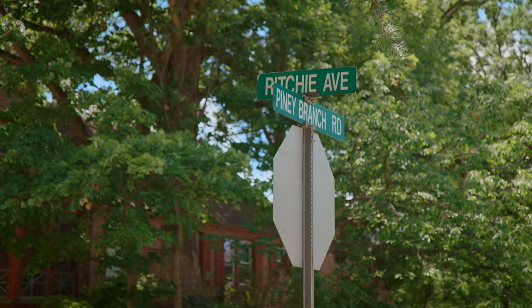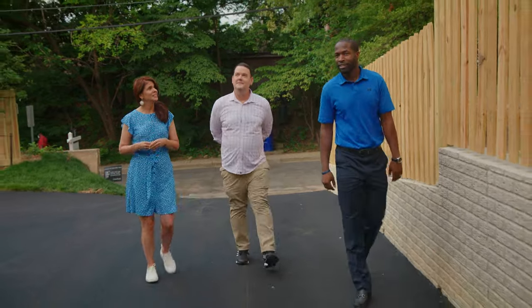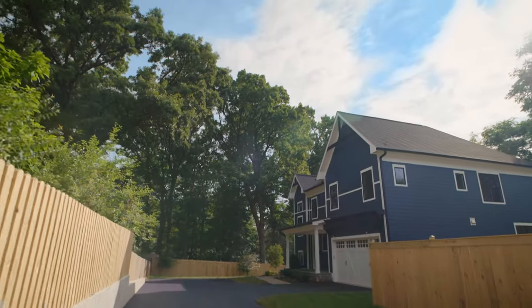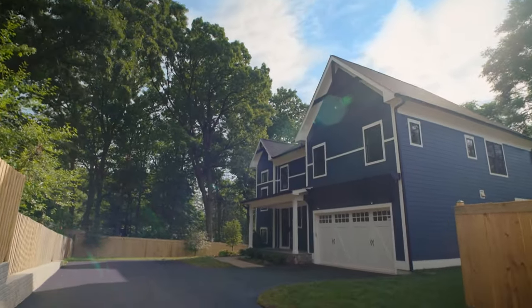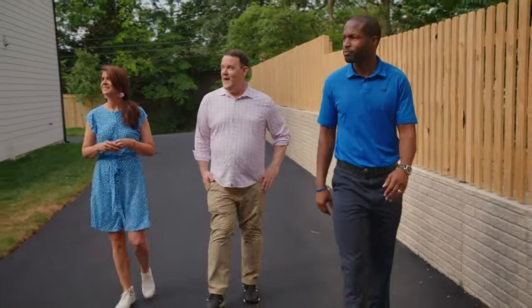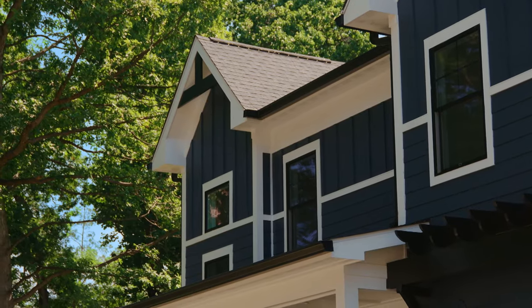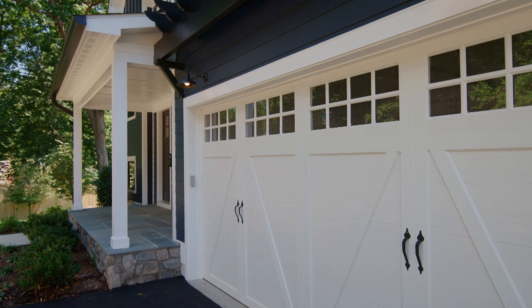We've looked at two amazing places already and we have our third home — new construction, a 2020 build. Location is always key in real estate, and this property is within a five-minute walk of five different parks, a mile from Silver Spring Metro, a mile from Takoma Park Metro, close to restaurants and shops. You can see from the Hardie plank exterior, the wonderful white trim with dark windows. I love the carriage garage doors, and inside you have an electric car charger — so you need a Tesla.